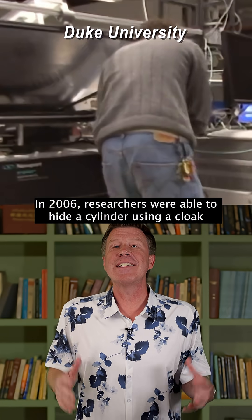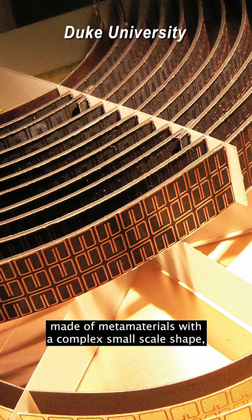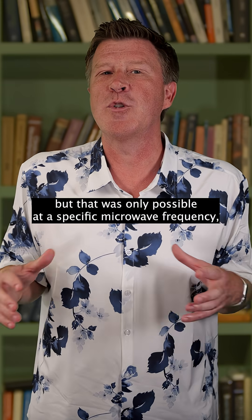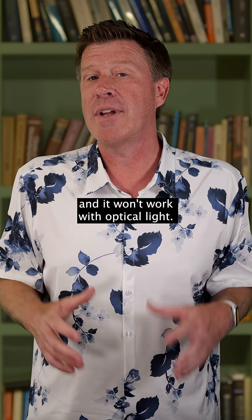This has been achieved, kind of. In 2006, researchers were able to hide a cylinder using a cloak made of metamaterials with a complex small-scale shape — but that was only possible at a specific microwave frequency and it won't work with optical light.